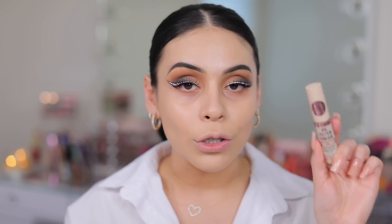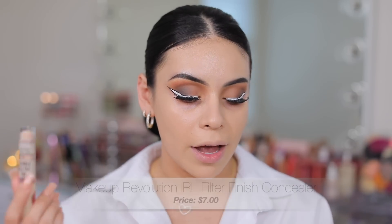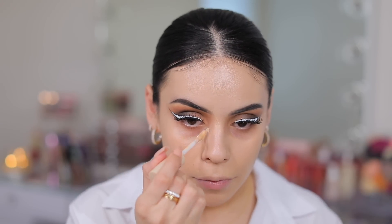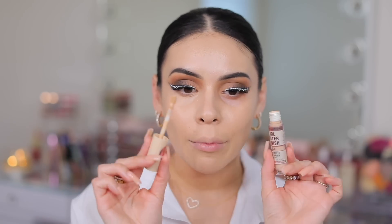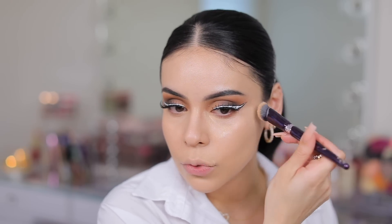Now we have a new concealer from Makeup Revolution — the IRL Filter Finish Soft Matte Concealer. This is apparently a waterproof formula, and I got color C5 and C4. I never know what shades to get in Makeup Revolution — they're always so hit or miss. That blended in really nicely. I am loving the way this looks. It gave me coverage but still feels really lightweight and almost natural on the skin. I'm actually not a big fan of the IRL foundation from Makeup Revolution — it was so cakey and heavy — but the concealer feels the complete opposite. It absorbs into the skin really quickly.